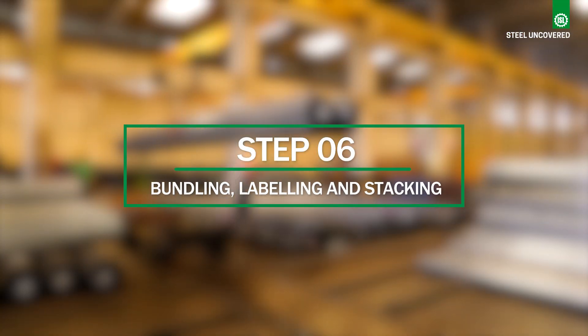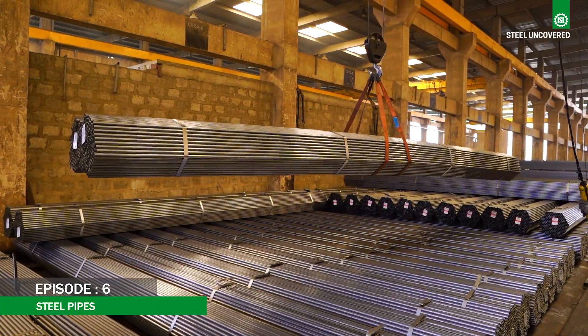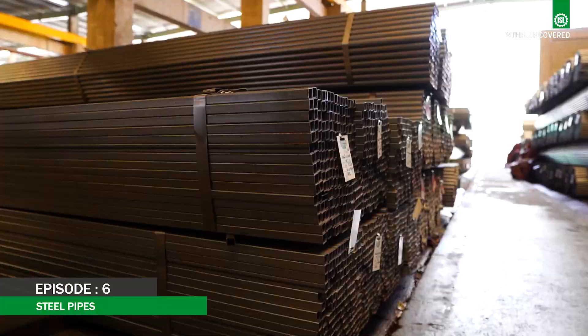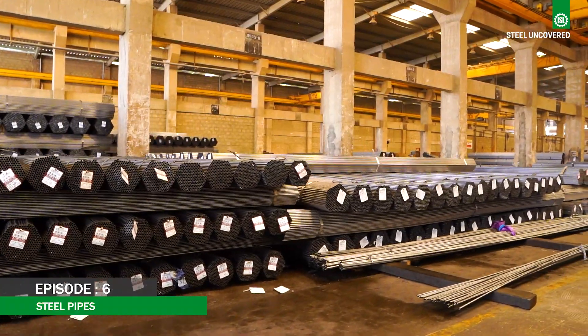Step 6: Bundling, Labeling and Stacking. The finished pipes are bundled together. Each bundle is labeled with the necessary information for identification and traceability. The labeled bundles are stacked in preparation for shipping.